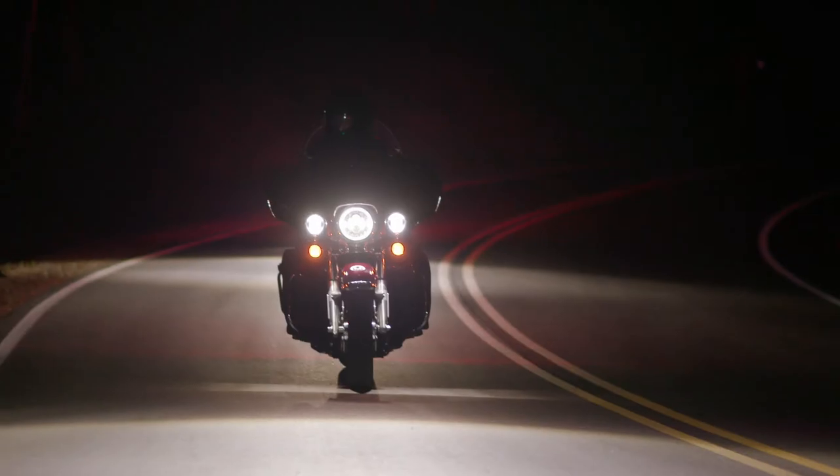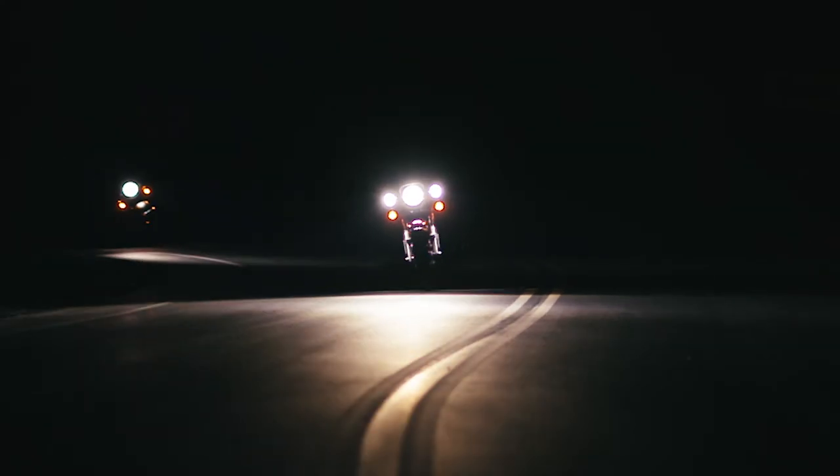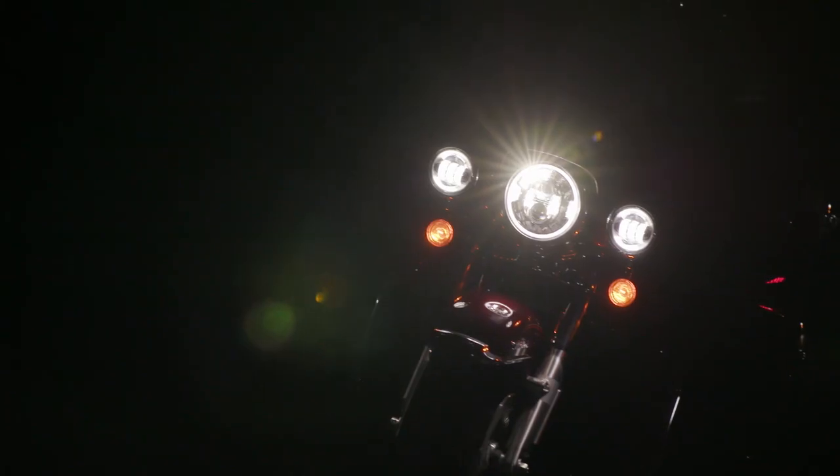For more information or to check out the next generation of Daymaker headlamps for yourself, go to your local Harley-Davidson dealership or visit us at HD.com.